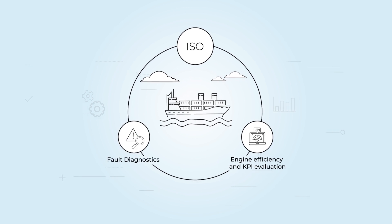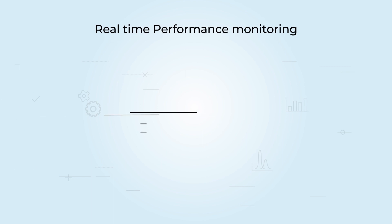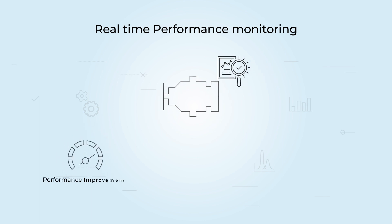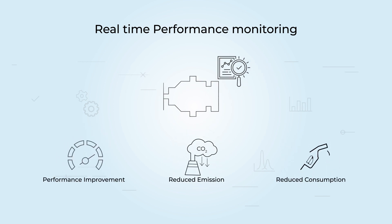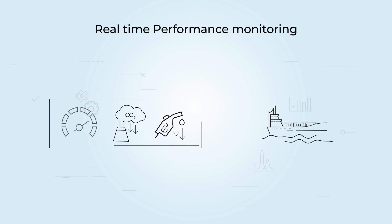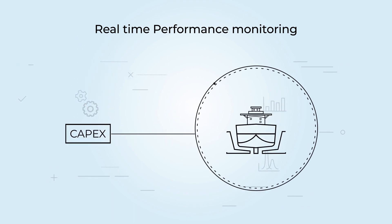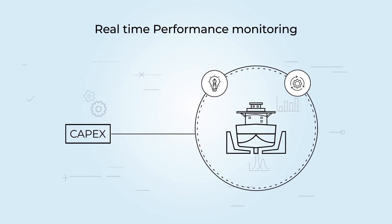We use ISO methods to evaluate engine efficiency and KPIs. Fault diagnostics are based on rules defined in the analytical engine. Engine and hull efficiency insights and trends can help plan maintenance actions, resulting in improved performance, reduced emissions and consumption — translating to better AER ratings and CII target setting for your vessel. We also provide supporting information for decisions on CAPEX to improve design and upgrades during drydock.